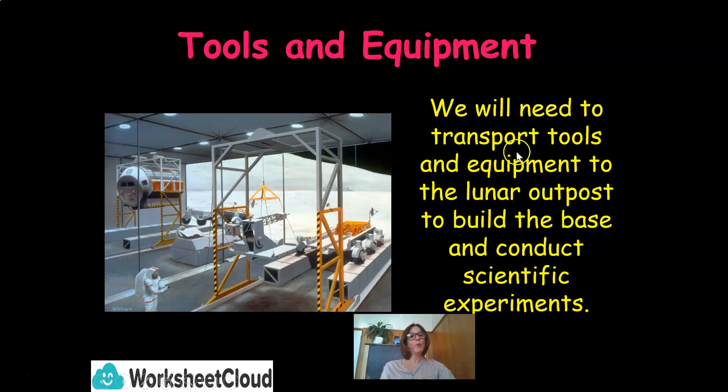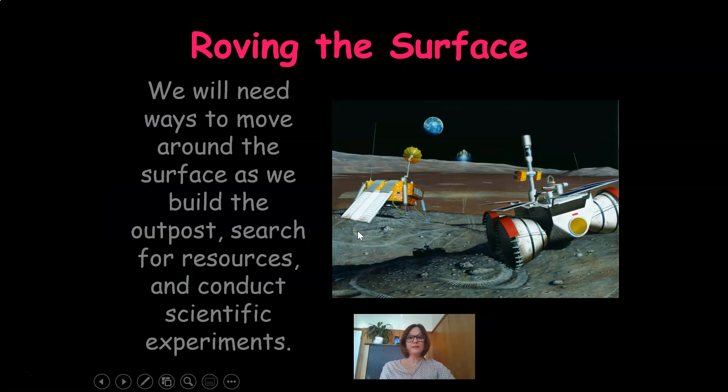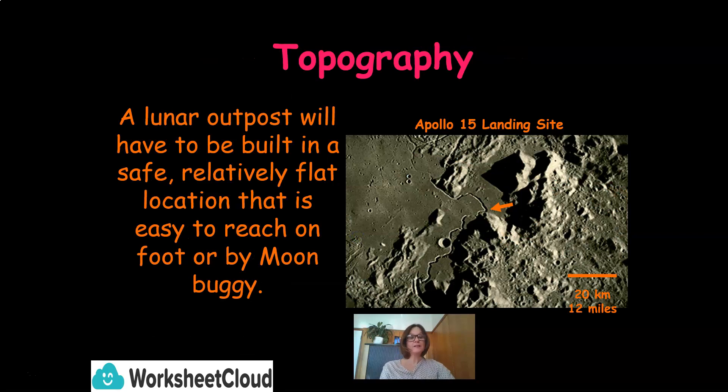We will need to transport tools and equipment to the lunar outpost to build the base, as well as to conduct scientific experiments while there. We will also need ways to move around the surface as we build the outpost, search for resources, and conduct scientific experiments. A lunar outpost will have to be built in a safe, relatively flat location that is easy to reach on foot or by a moon buggy.